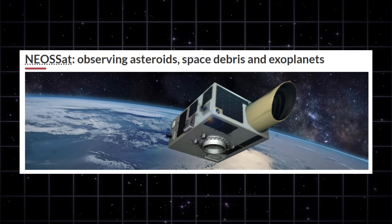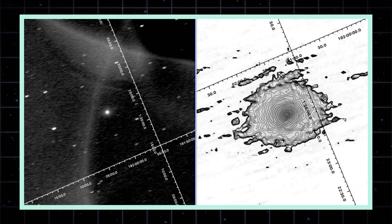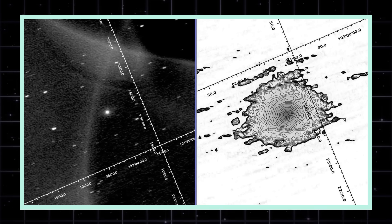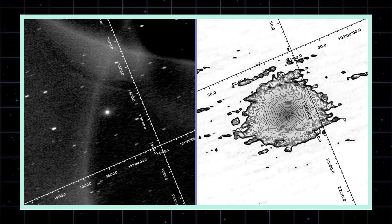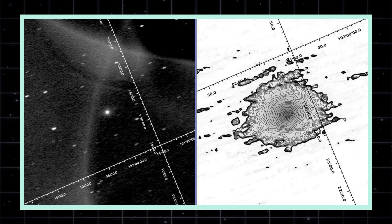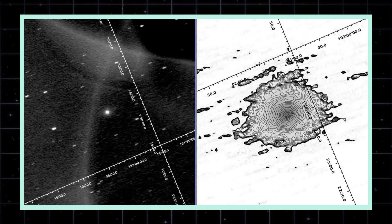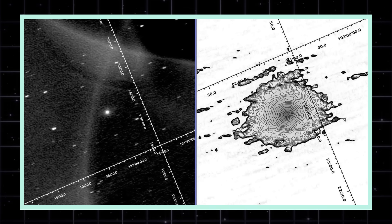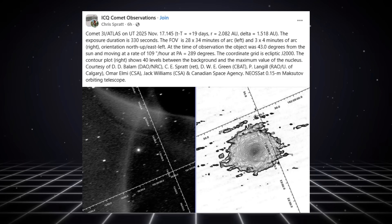NEO SAT just captured its sharpest look at 3i Atlas so far. The viewing geometry finally lined up, the background noise dropped, and the image quality jumped. You can literally see structure in the coma that wasn't visible even a few days ago. This alone would have been interesting, but the real shock comes from what scientists did with that image next.